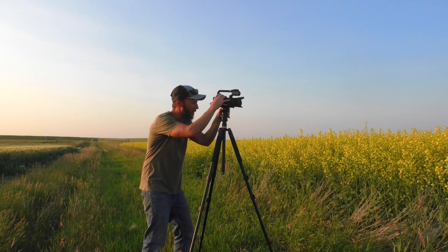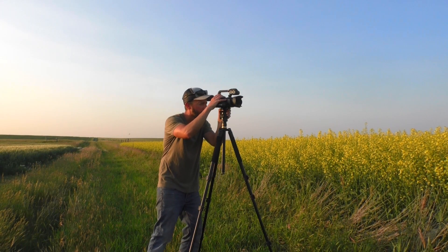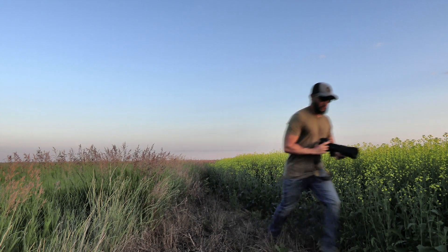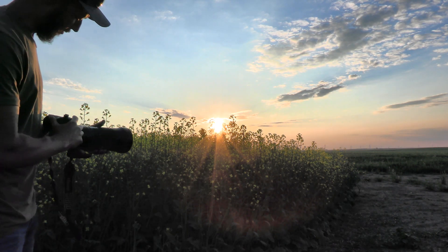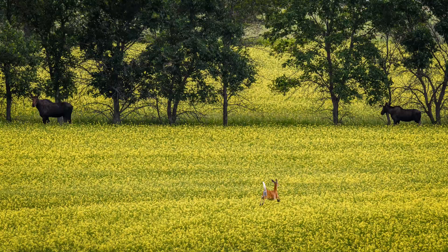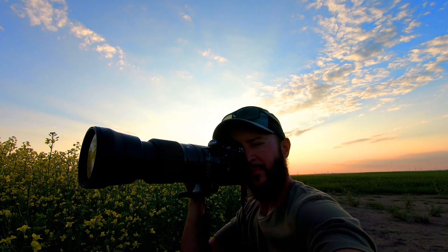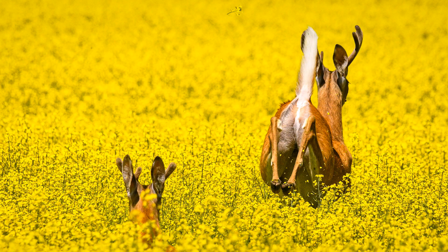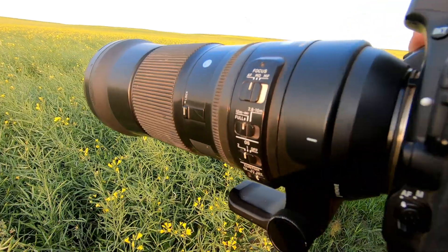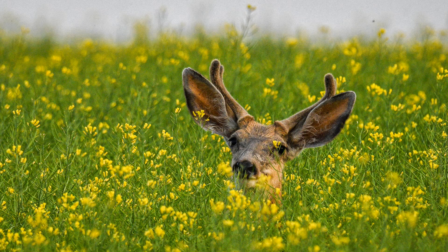There are some pronghorns in the canola there. You can really reach out there and touch them with this telephoto lens. There's a mule deer in the canola here — lots of potential contest winners right there.